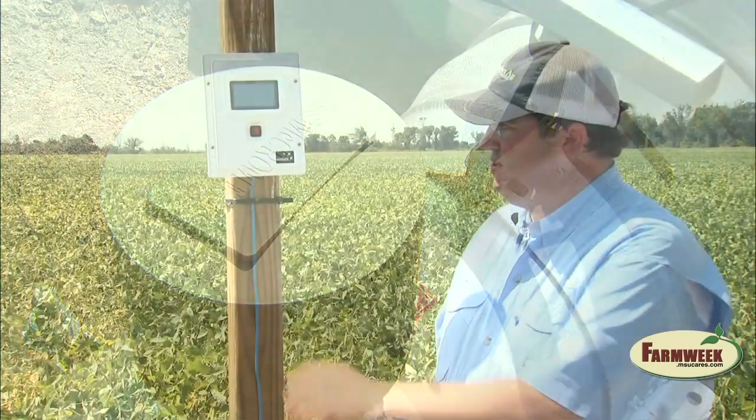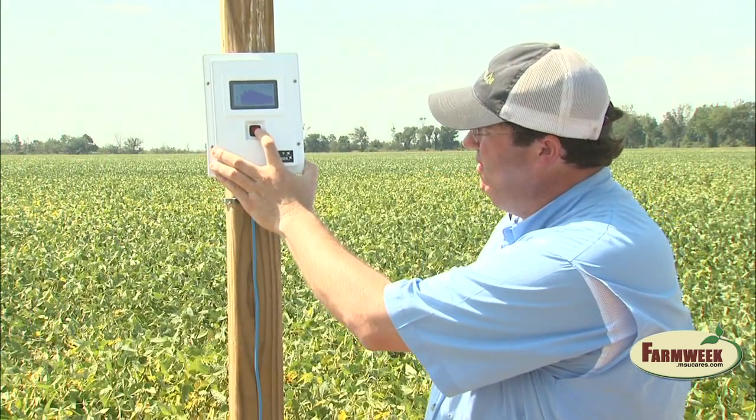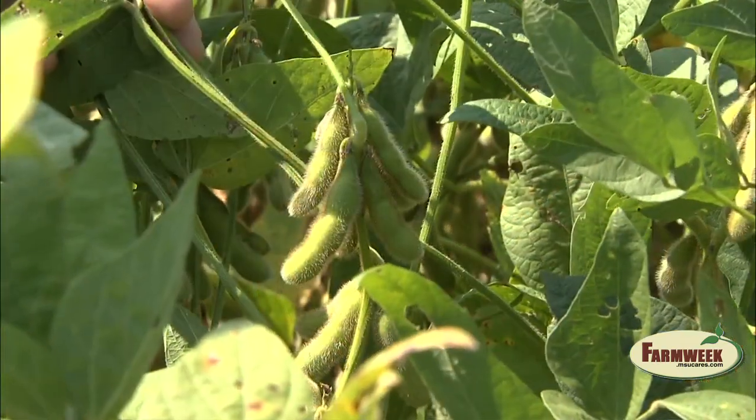Producers in the RISER program are finding the sensor technology to be not only valuable, but very practical and useful on a day-to-day basis. There's something almost fun about seeing what a rainfall event does to soil moisture at different depths, and it's something David checks daily. After a half-inch rain, he's been amazed by how well the soil responds. The surface might be bone dry before the rain, but after a half-inch you can see the response — and that's where the meters really come into play at the 6-inch, 12-inch, and 24-inch depths.